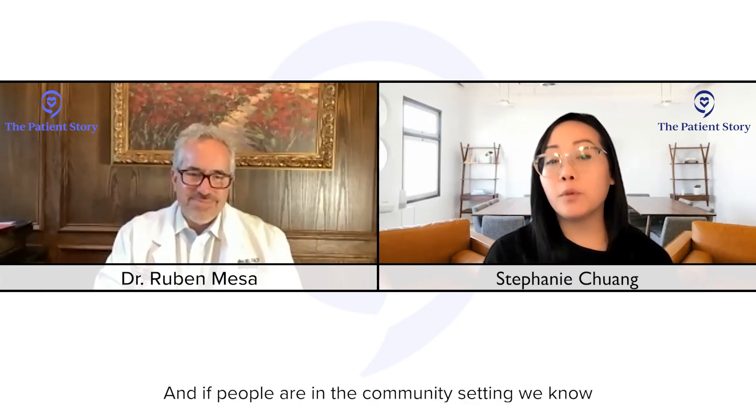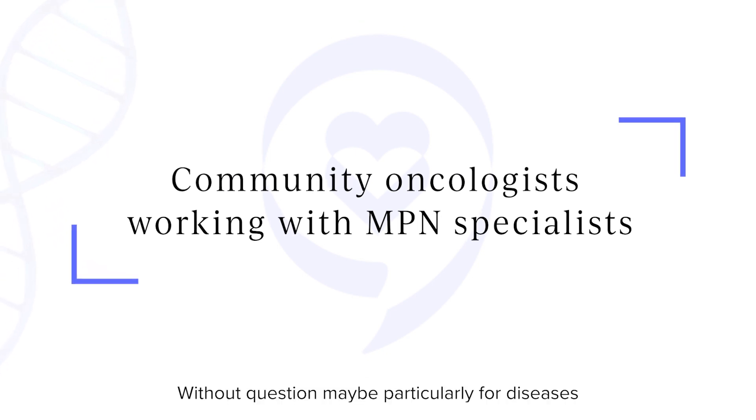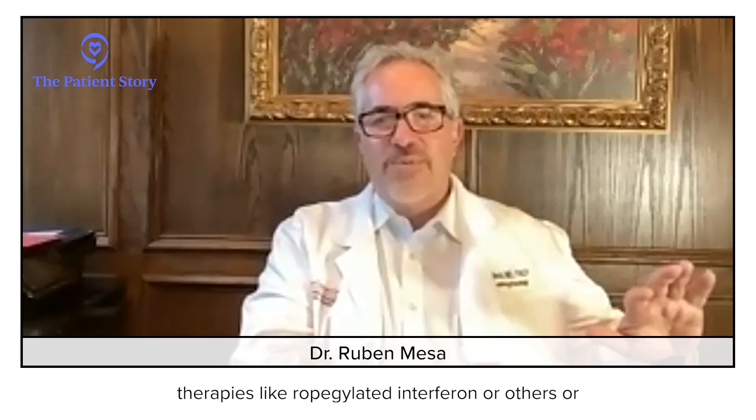If people are in the community setting, can their doctor work with a specialist if they can't travel? Without question. For diseases that are less common like this, many patients — particularly with more complicated diseases — visit with an MPN specialist and work along with their doctor in coming up with a plan, whether around the use of therapies like ropegylated interferon or others, or a clinical trial. For everyone who wants to see the full conversation, just head to thepatientstory.com, where you'll find human answers to your cancer questions.